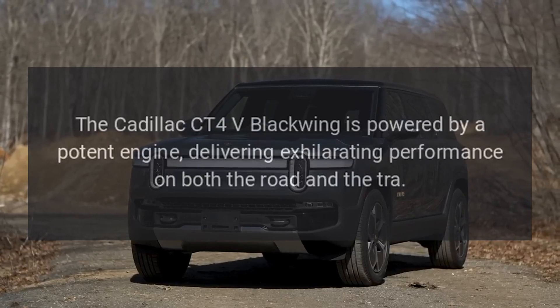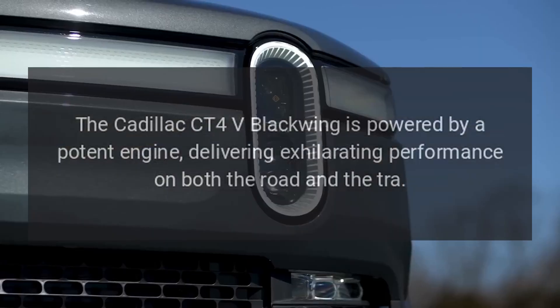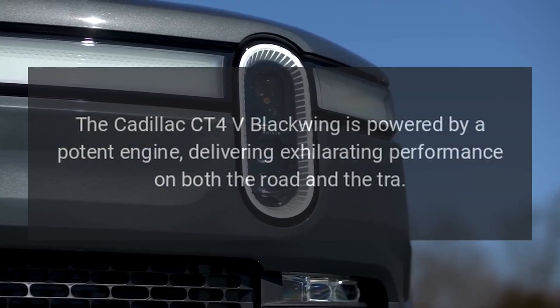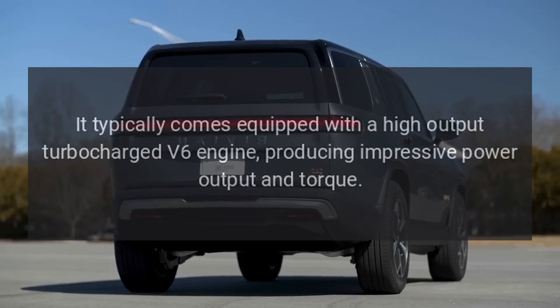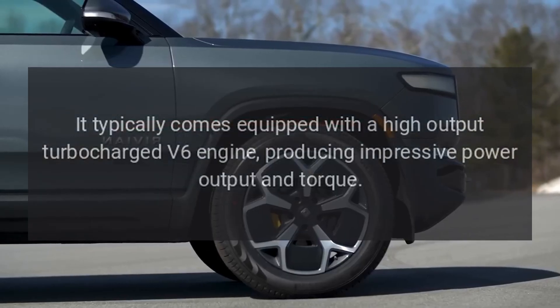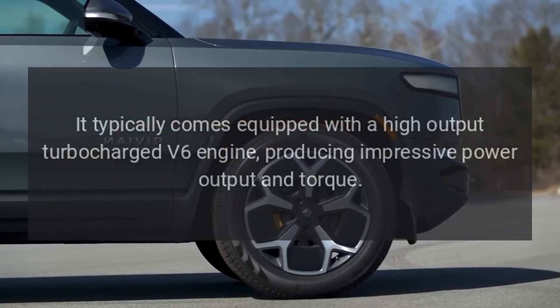Performance. The Cadillac CT4-V Blackwing is powered by a potent engine, delivering exhilarating performance on both the road and the track. It comes equipped with a high-output turbocharged V6 engine, producing impressive power output and torque.